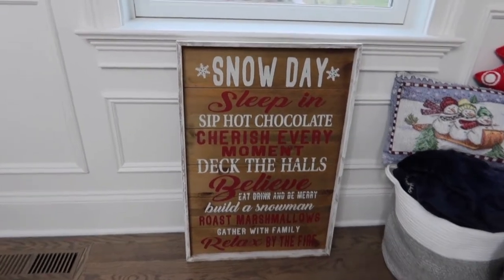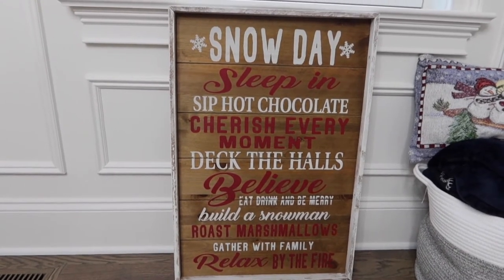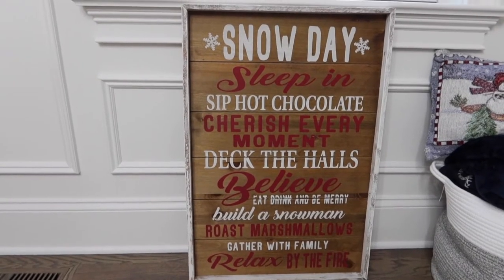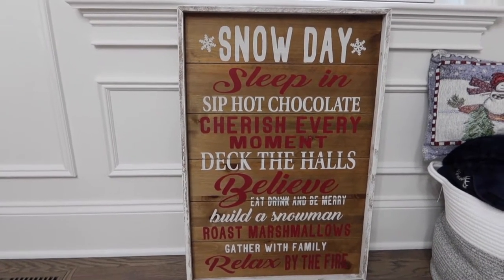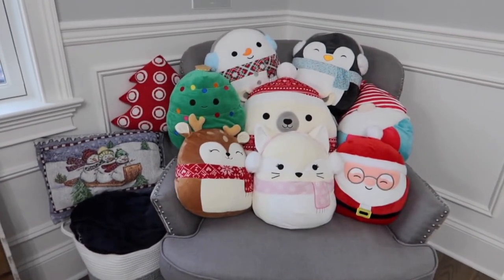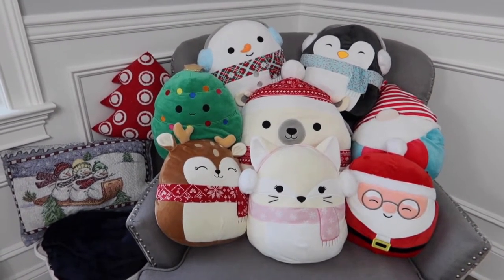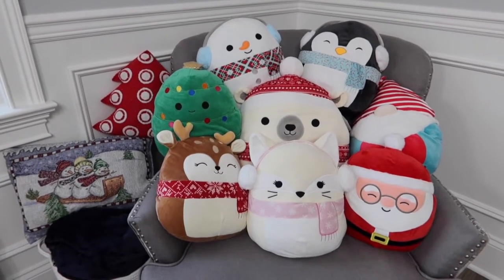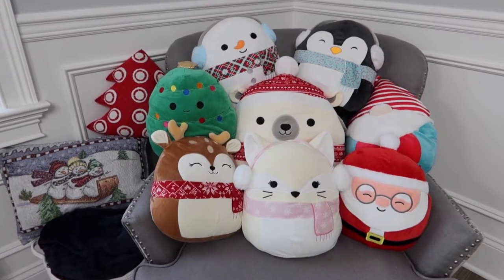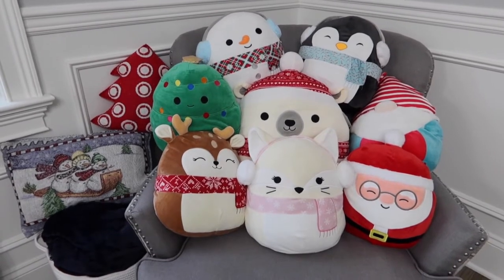Here we have my snow day sign — this also came from Target a couple of years ago. It's huge and there's nowhere to hang it, so I just put it on the floor under this window, next to this chair that has some pillows and a few stuffed animals. These are all squishmallows — TikTok made me do it, I'm obsessed with them. Look at the little earmuffs on the snowman and the penguin — they're just the cutest things. They're so soft and squishy and so festive and they make me happy.